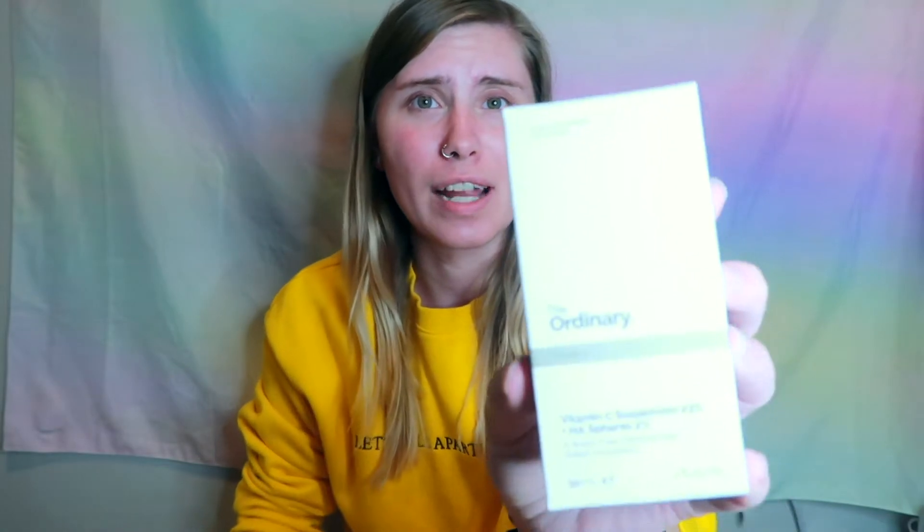I did not know that Sephora carried The Ordinary, which was really exciting. This is the Vitamin C Suspension 23% with HA Spheres 2%. I have plenty more The Ordinary to come — this is the Natural Moisturizing Factors + HA, a surface hydrating formula, which I'm also very excited about. The nice thing about The Ordinary is they are super affordable.